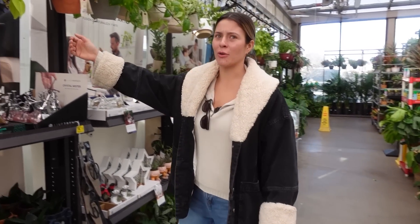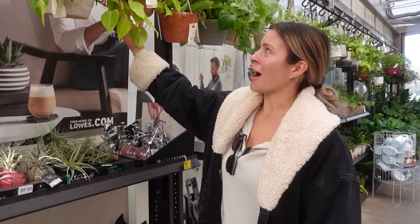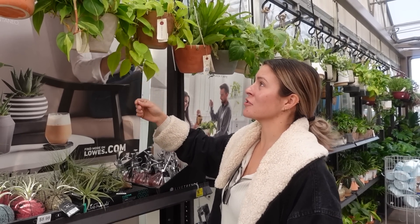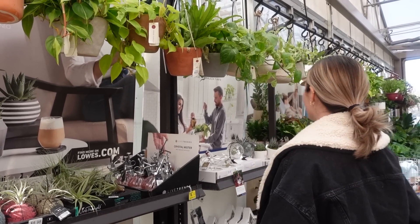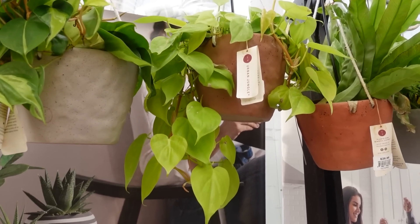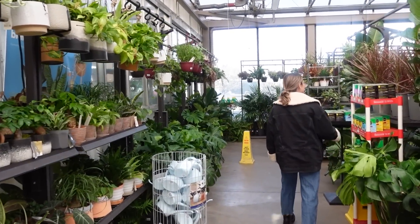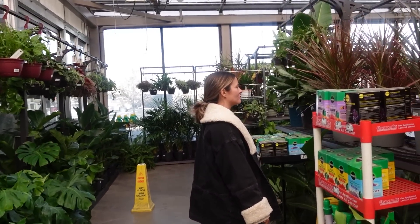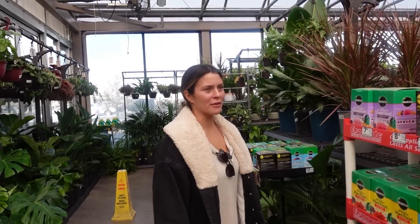Oh, this is actually cute — I really like this too. It's a lemon lime philodendron. I don't know how to pick a good one of these.